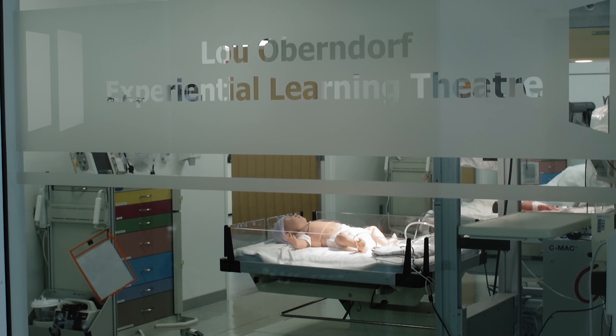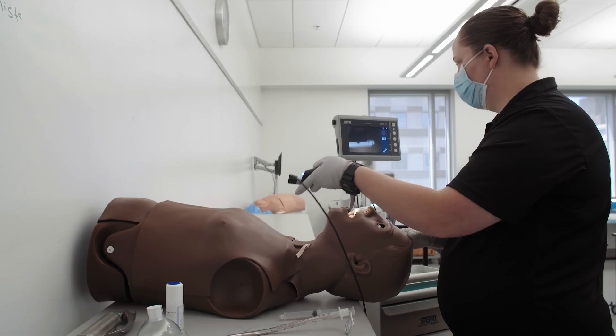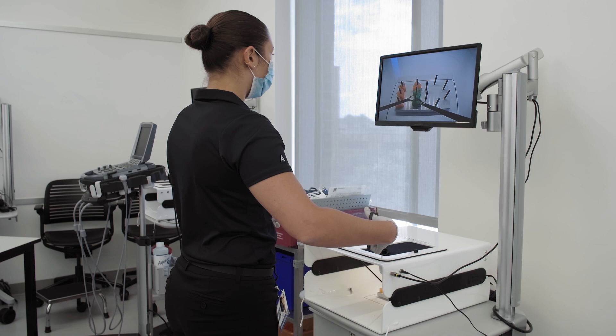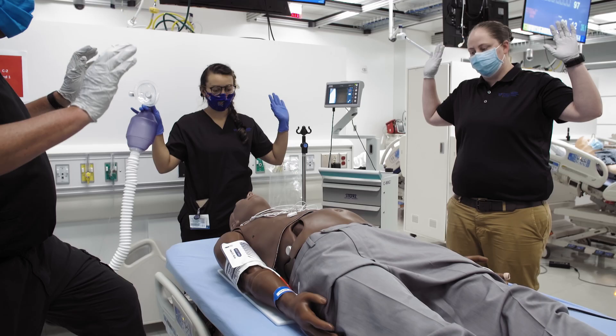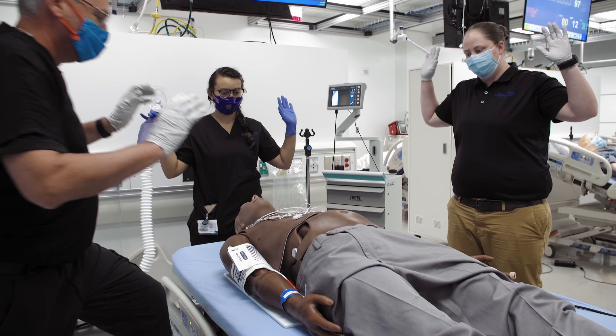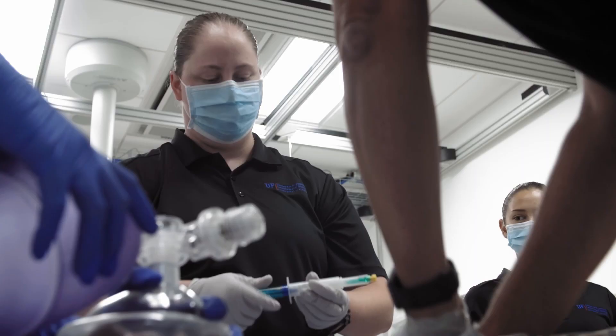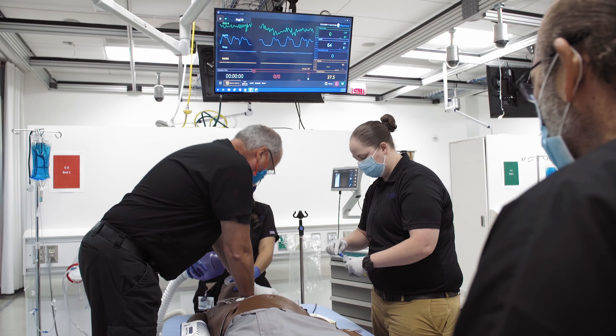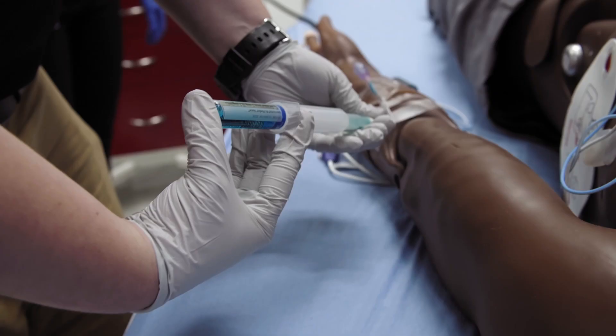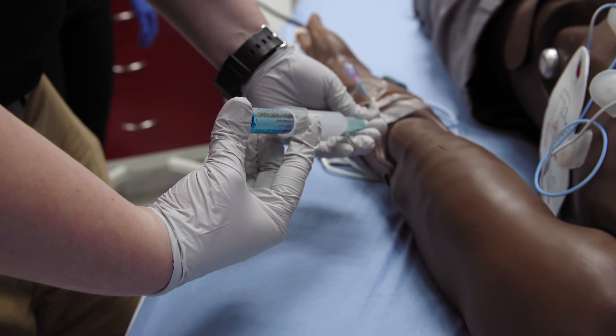Our fourth floor is our mannequin-based and task training simulation center, and that is where we do both technical procedural training as well as immersive simulation. By immersive, I mean we have a team of healthcare providers working together to care for a patient — sometimes multiple patients. That's how people from different disciplines learn how to work with one another.